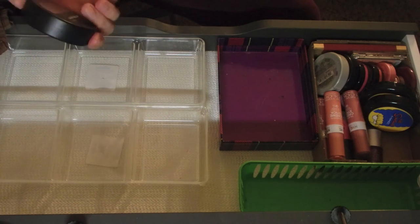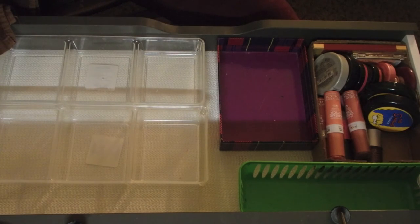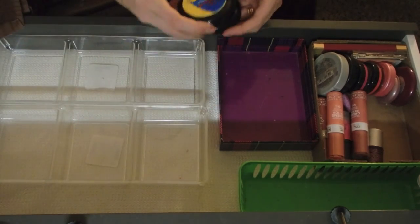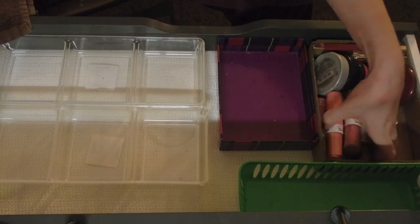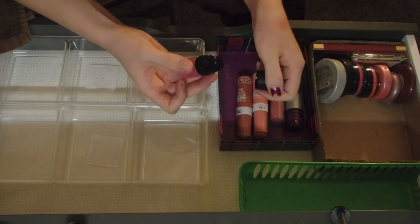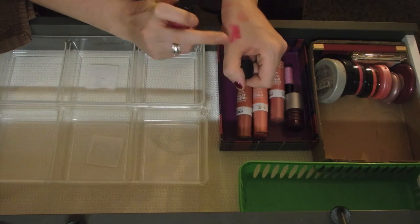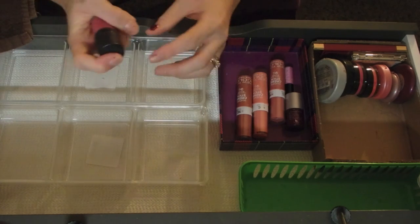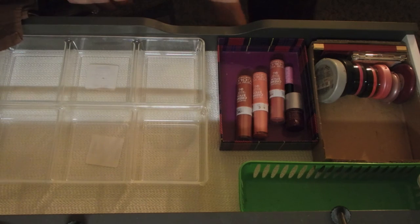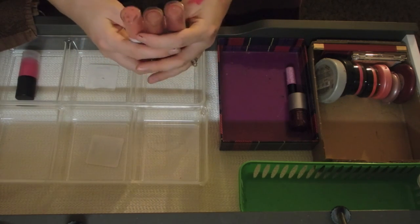I have a Laura Geller blush in Mauve Mocha Latte. I'm keeping both of my Simpsons blushes - yes, no question. Now moving into my cream blushes. I'm going to keep these. I have another e.l.f. HD blush - I'm going to keep both of these. One of them is over there because I use it sometimes. I have three of these actually - forgot three.